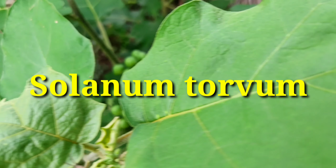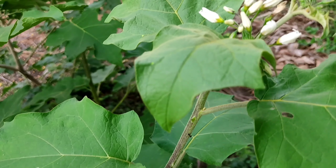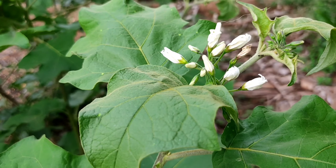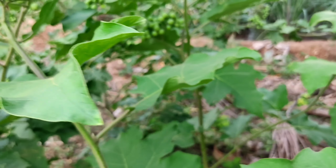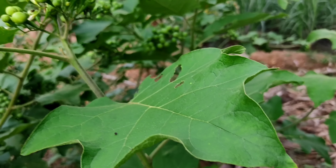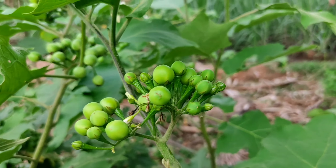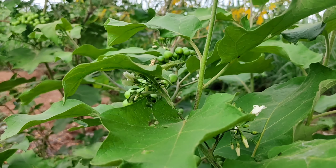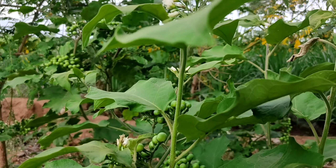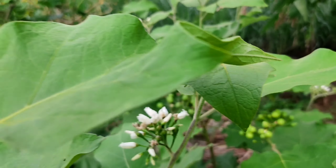Hi friends, in this video we are going to see a plant which needs to be grown in every house. The benefits of this plant are a lot. In olden days, many people used to grow this turkey berry in their house. It looks like a small tree, and people used to plant this turkey berry where they drain their household wastewater. Because of its bitterness, many people don't like this turkey berry.